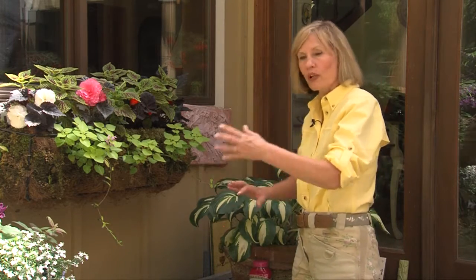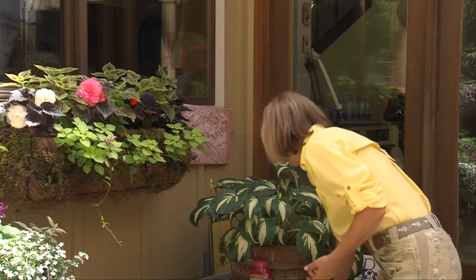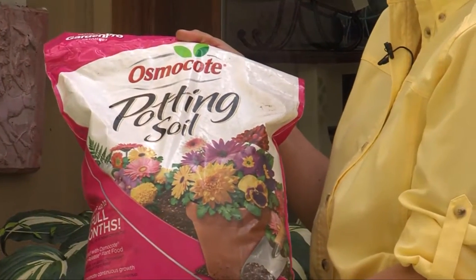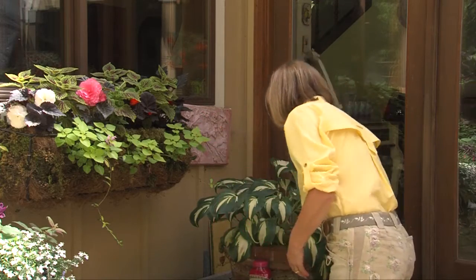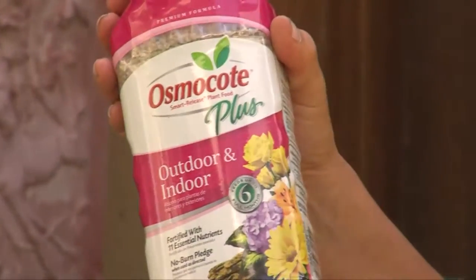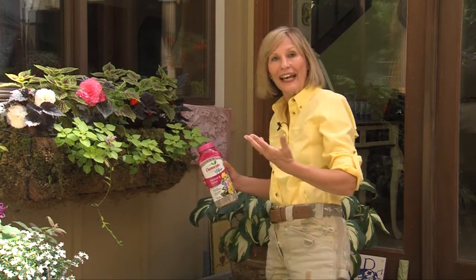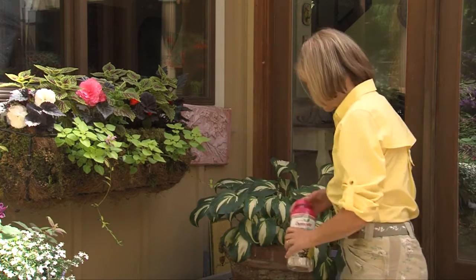Now, the secret of growing these in containers is to use a really high quality potting soil. I've been using this potting soil called Osmocote potting soil because the fertilizer is already mixed in — I don't have to worry about fertilizing. If you use a different type of potting soil, you can also add a slow-release plant food like Osmocote. Just sprinkle it into the soil when you're planting. If you forget, sprinkle it on top of the soil and water — the fertilizer will soak in.